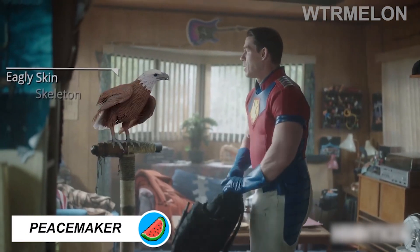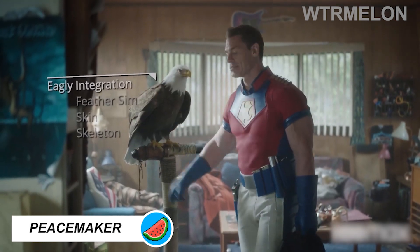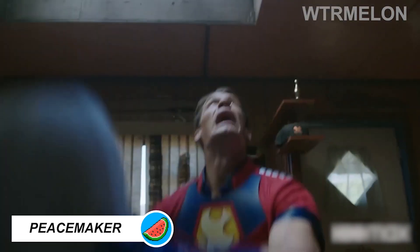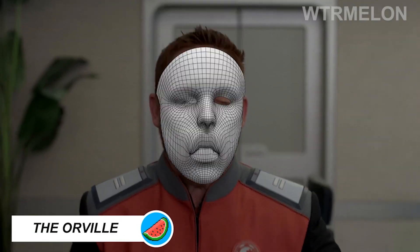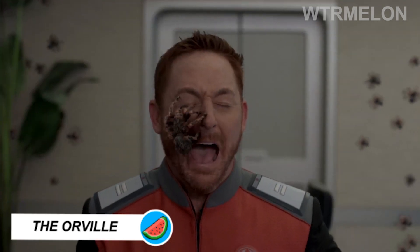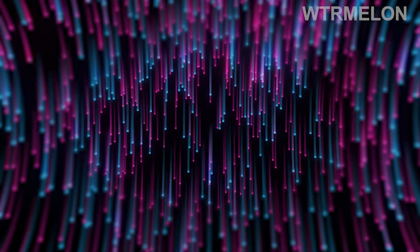The creators of Peacemaker once attempted to use a trained eagle to perform in several scenes, but weren't satisfied with the animal's performance and went the computer-generated route. The Orville team could use a real spider for this scene, but we don't think Scott Grimes would approve of it.